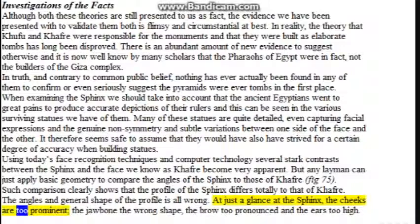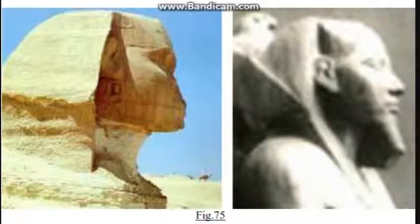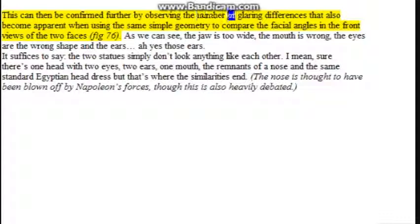At just a glance at the Sphinx, the cheeks are too prominent, the jawbone the wrong shape, the brow too pronounced, and the ears too high. This is further confirmed by the glaring differences apparent when using the same simple geometry to compare the facial angles in front views of the two faces: the jaw is too wide, the mouth is wrong, the eyes are the wrong shape, and the ears — well, the two statues simply don't look anything like each other. Sure, there's one head with two eyes, two ears, one mouth, the remnants of a nose, and the same standard Egyptian headdress — but that's where the similarities end. The nose is thought to have been blown off by Napoleon's forces, though this too is heavily debated.